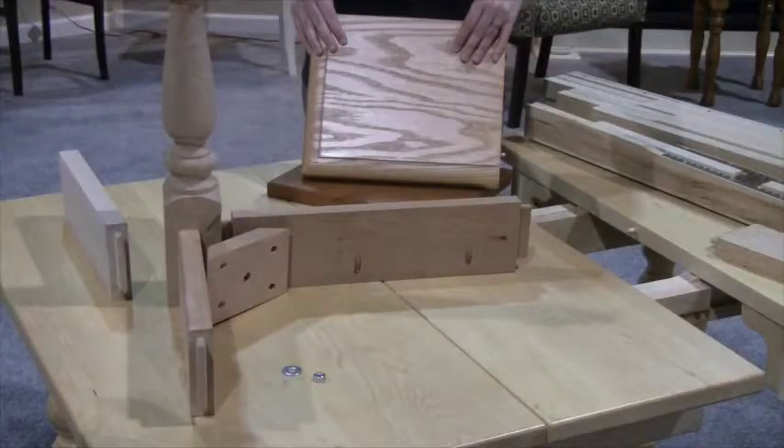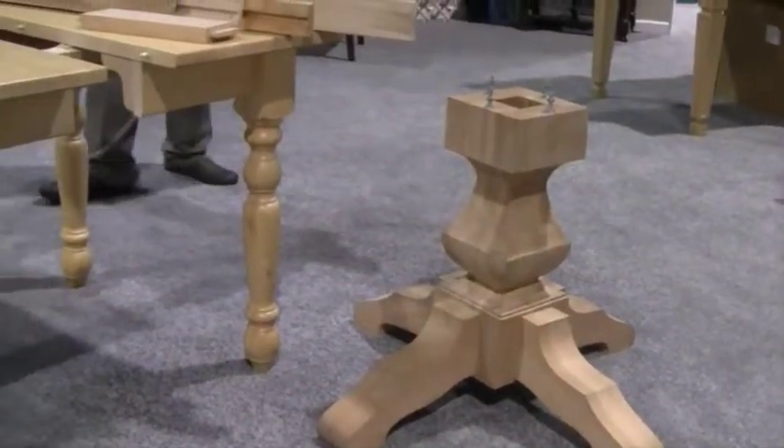We now offer table tops which include various edging styles and sizes so that you can create the dream table for your home. In addition to the standard four-sided table, we also offer pedestal kits in a variety of sizes and styles so that you can best match your design.